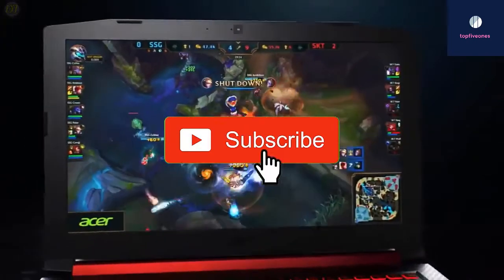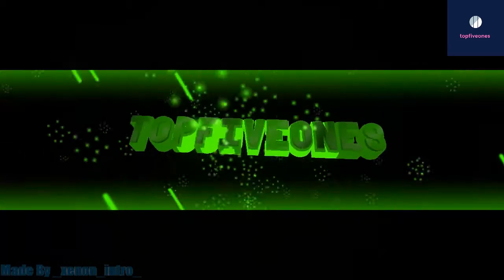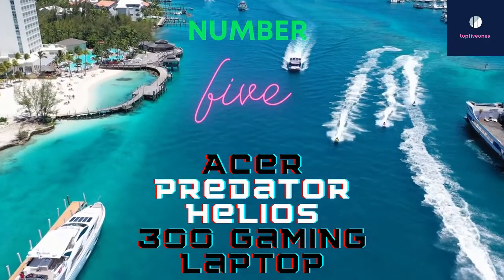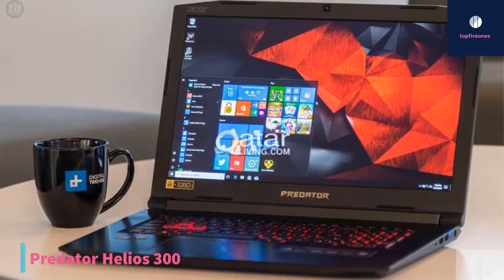Give us a like, comment, and don't forget to subscribe if you want videos like this in the next episode. Starting up at number five, we have the Acer Predator Helios 300 gaming laptop. There are plenty of things you'll like about the Acer Predator Helios 300 and a few things that you'll really love.